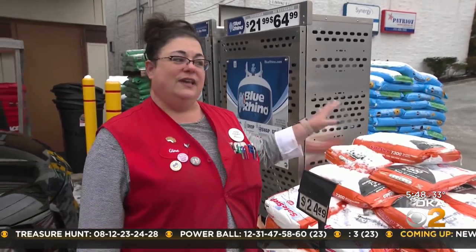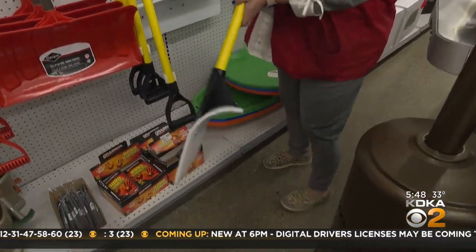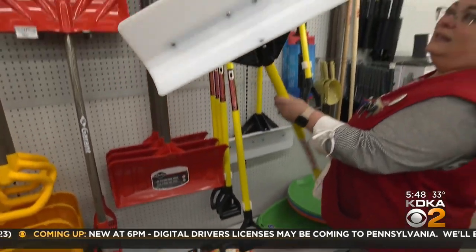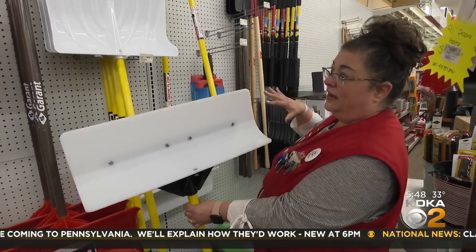We have calcium chloride, which is the safest for your driveways, and snow shovels off the hooks today. Customers like these because you don't have to lift up the snow — it'll just push off to the side for you.